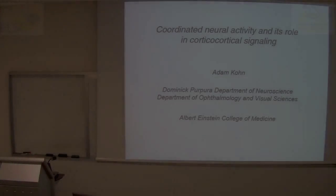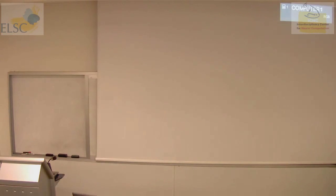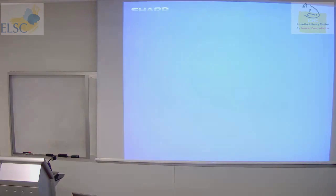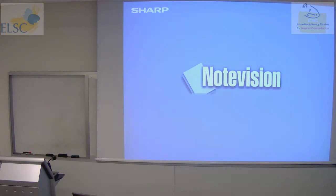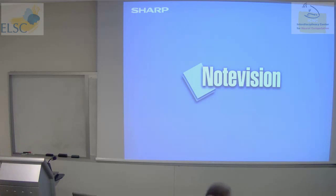Good afternoon. I'm very happy to welcome Professor Adam Cohn from Albert Einstein College of Medicine. Professor Cohn received his PhD in neurobiology from the University of North Carolina, then did his postdoctoral training at New York University with Professor Anthony Motion. Professor Cohn joined Einstein in 2006 and his work is focused on neural circuits that underlie visual perception. Today he will tell us about coordinated neural activity and its role in corticological signaling.